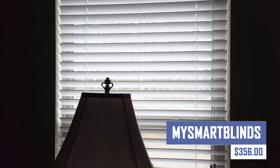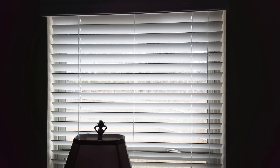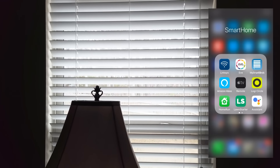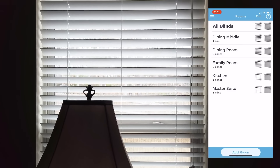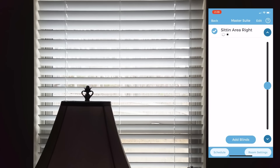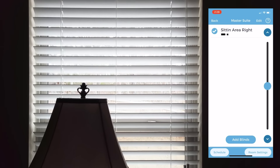Boring old blinds? Not anymore. My Smart Blinds transforms your window treatments into sleek smart home devices. Control your blinds remotely using your smartphone or voice commands. Schedule them to open with the sunrise and close at sunset, or adjust them on demand to create the perfect lighting ambiance.